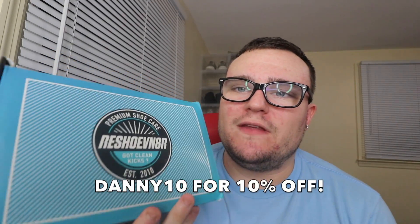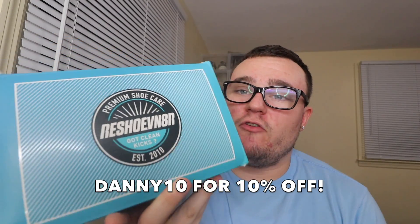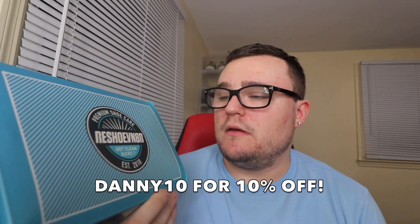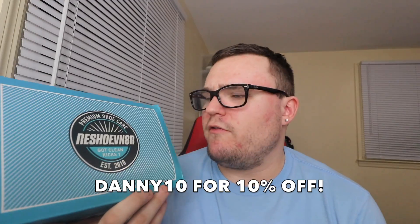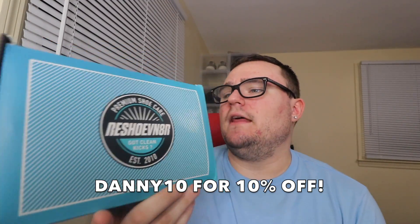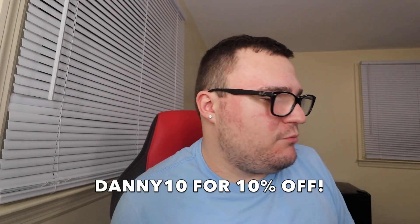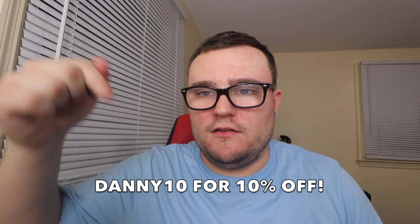Before we announce the giveaway, make sure you guys check out Reshoovenator. I do have a coupon code down below — it is Danny10. It will save you 10% off of anything on reshoovenator.com. I really do highly recommend the premium shoe care kit. This kit comes with pretty much everything you need to clean your sneakers and keep them clean. Danny10 for 10% off; the link will be down below in the description.